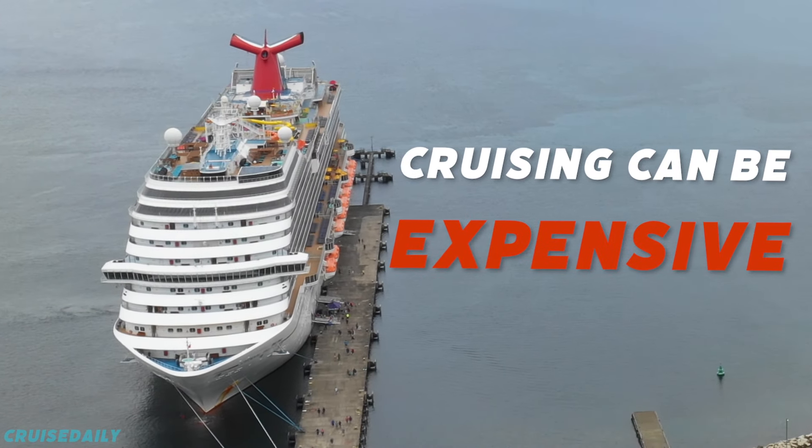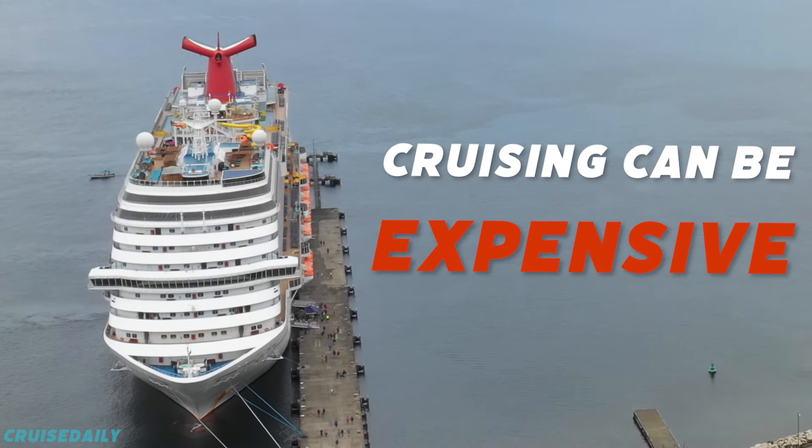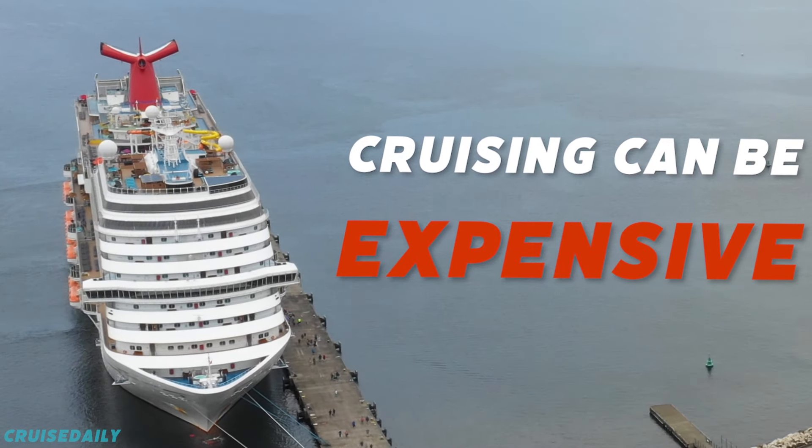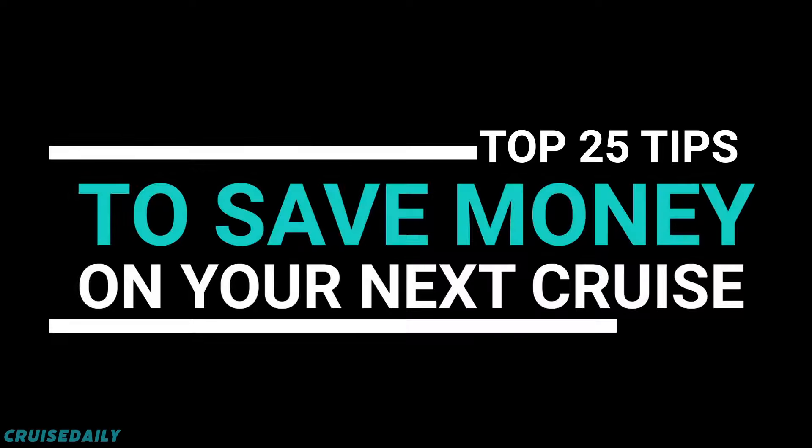Cruising can be expensive and costs add up quickly if you don't have a clear budget plan. For this video we compiled a list of 25 tips you can use to save money on your next cruising vacation.